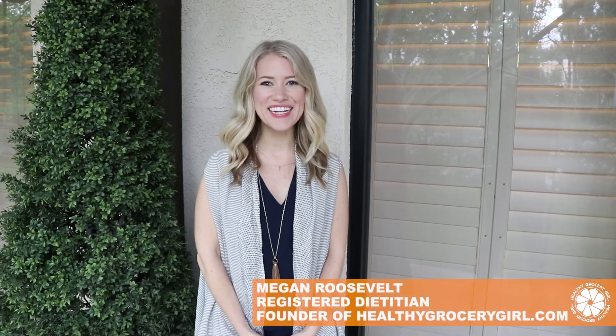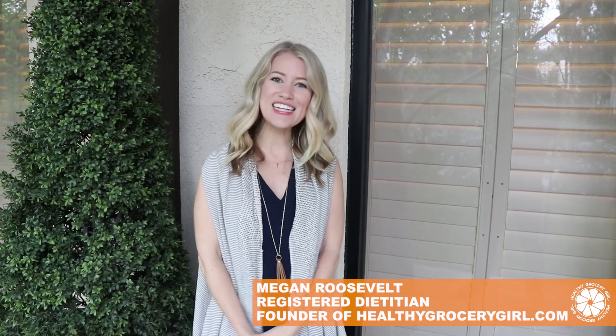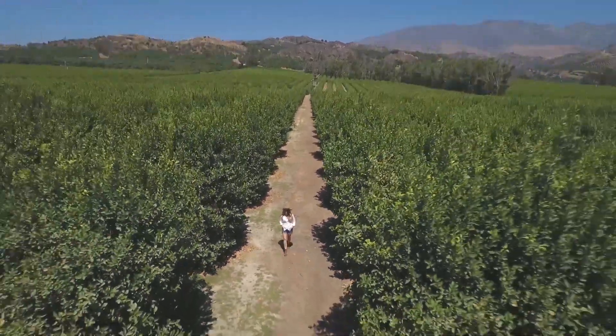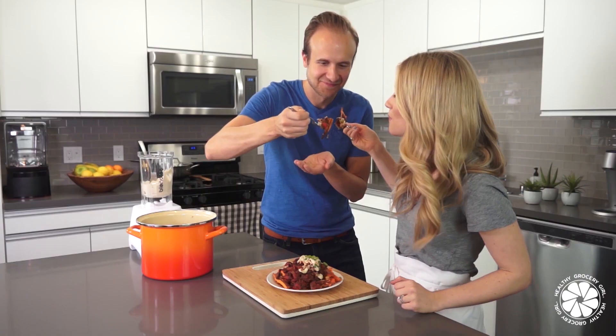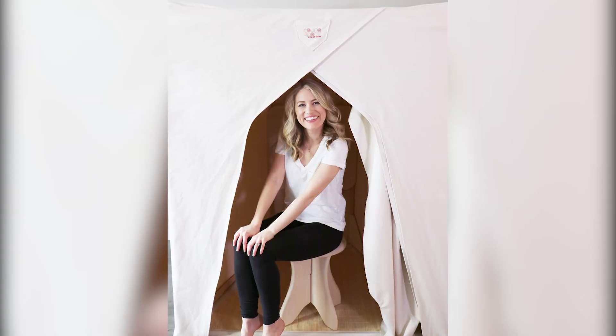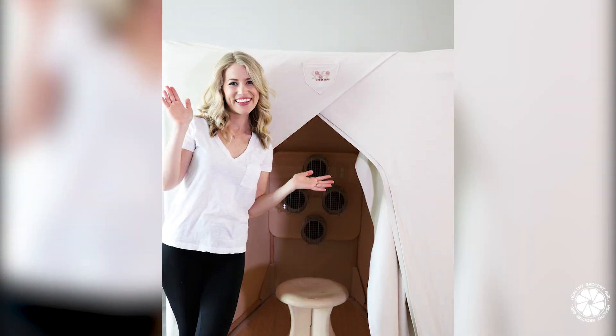Hey everyone! Welcome back to our channel. Today I'm at the Garland Hotel in Los Angeles, California at the Take Back Your Health conference. Today's video is a little different — it's fun. I'm going to be interviewing Brian, the founder of SaunaSpace. I've been using SaunaSpace for the past few months and I'm loving it, so I'm so excited to meet the founder and share more with you. So I'm here with Brian, the founder of SaunaSpace. Hi Brian. Hi Megan.